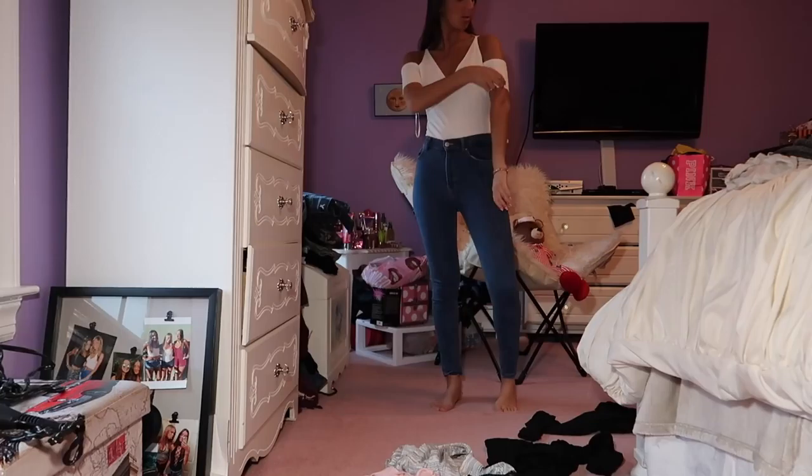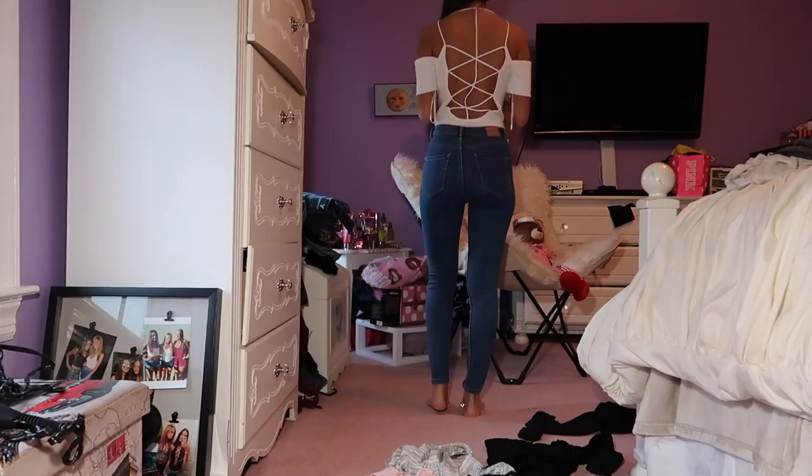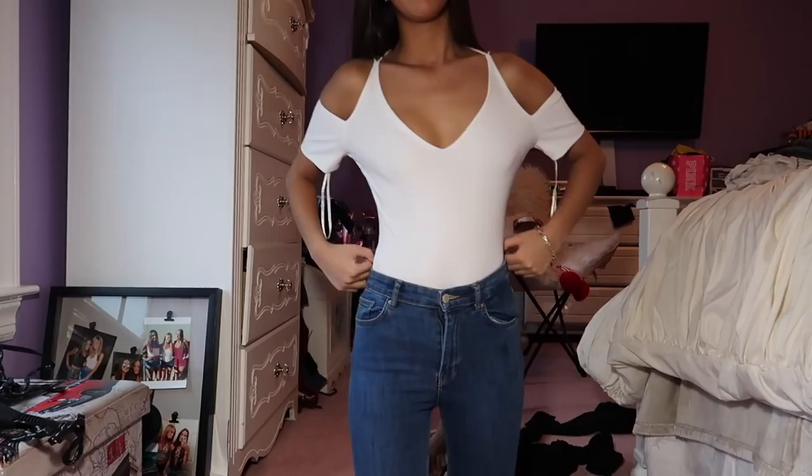Guys, let me tell you, I did not want to sell this, but I've just never worn it. I am so obsessed with this bodysuit — it has open shoulders, and then get ready for it — the back, guys. How sick is that? Oh, for Instagram photos, guys, oh my gosh. But yeah, it's from Forever 21 and it is so cute to go out in, and I love it.